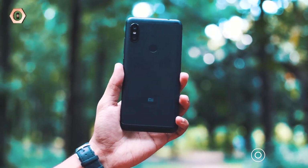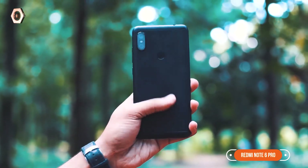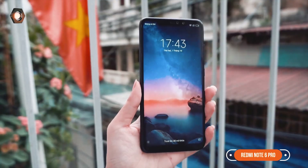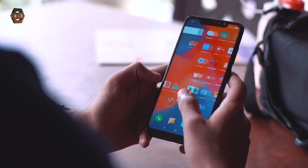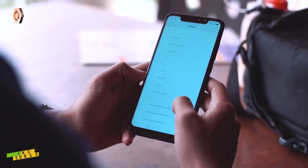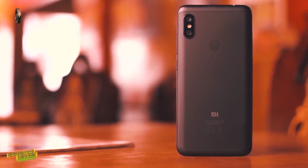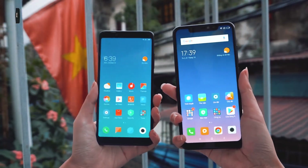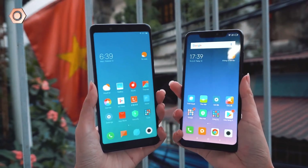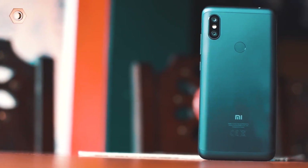The last phone is the Redmi Note 6 Pro. This phone comes with a 6.26-inch IPS LCD display, 6GB RAM, and 64GB storage. MicroSD card is supported up to 256GB, but if you add a microSD card you will need to use the SIM 2 slot. This phone runs Android OS 8.1 Oreo out of the box with MIUI 9.